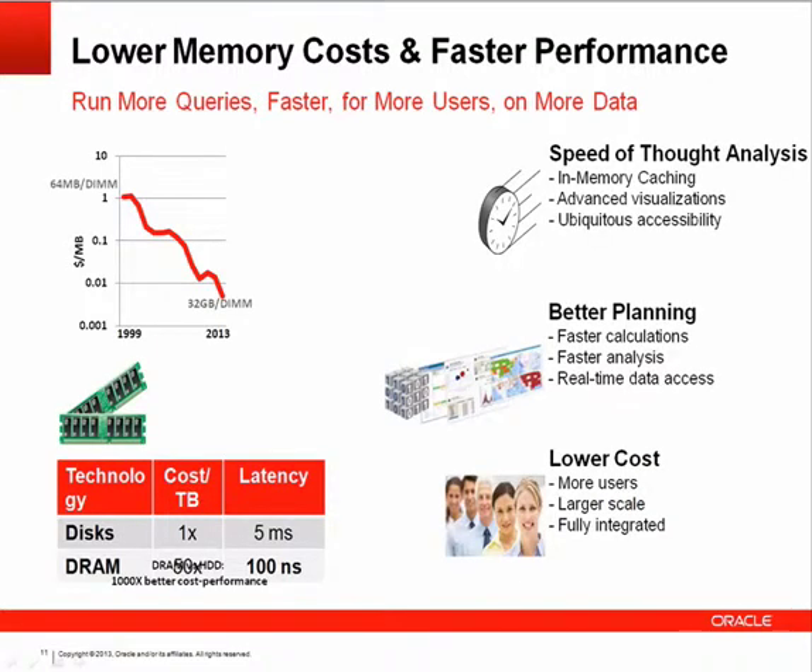Everything is moving in-memory because memory costs have fallen dramatically — everyone from laptops to high-end servers takes advantage of this. Lower memory costs make it financially reasonable to load data at a finer granularity, enabling better planning at the day level rather than the week level, or at the product level rather than the product category. From an end-user perspective, this delivers speed-of-thought analysis — instead of classic 'go' buttons where users pick region, product, and time period and wait for a query to return, results are instantaneous.